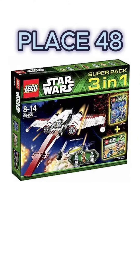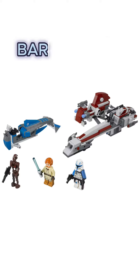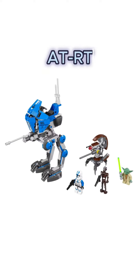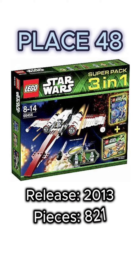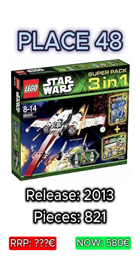Next up is a Super 3-in-1 pack from 2013 which contains the Z-95 Headhunter, the BARC Speeder with sidecar, and an NRT. Added up, it contains 821 pieces and 11 minifigures, and it's worth about 580 euro in new condition.